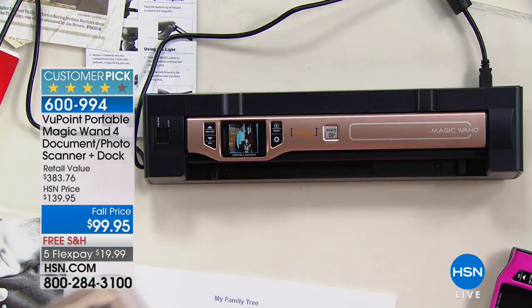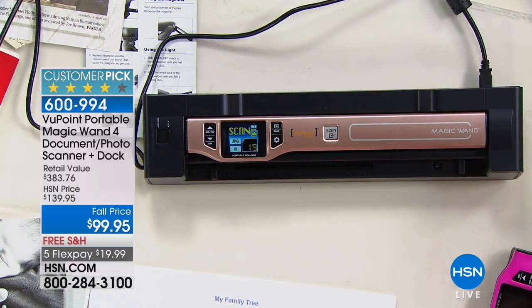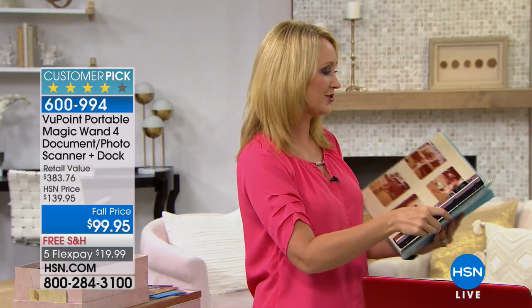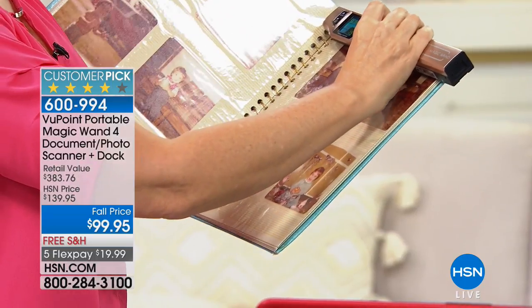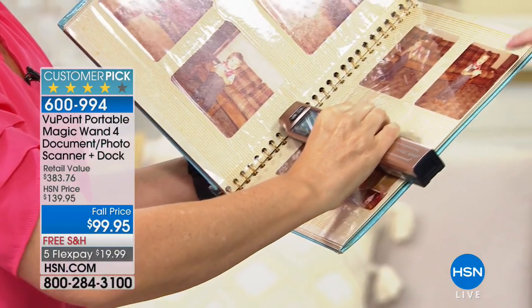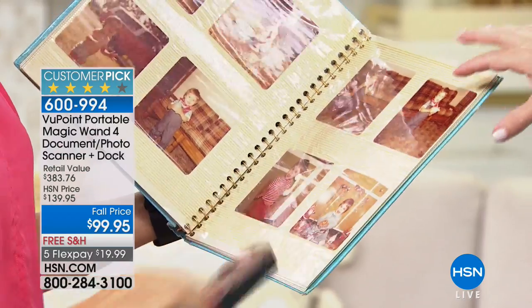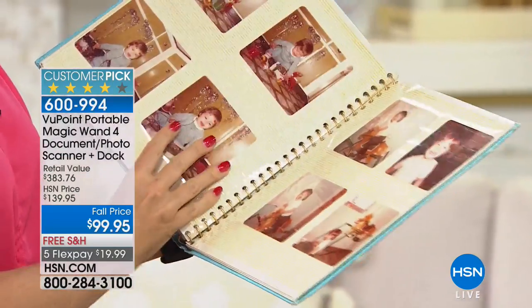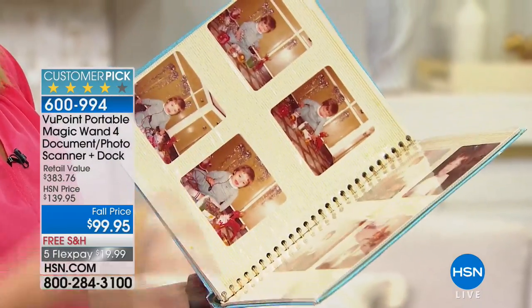It's got a built-in rechargeable battery — 300 to 400 scans on a single charge — so you're going to be able to go to Grandma and Grandpa's house. Maybe they have those beautiful photo albums they're not going to let you leave with. You want to scan those pictures for your scrapbook. Now look, you're scanning right through the paper because if you were to open these books from the 70s, it would peel the paper on the photos right off. It destroys them in some cases when you try to get those photographs out.